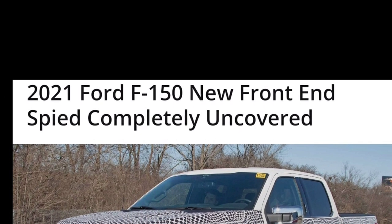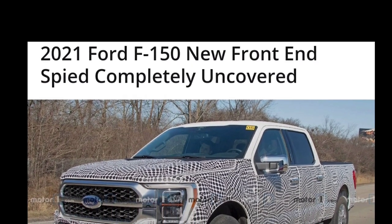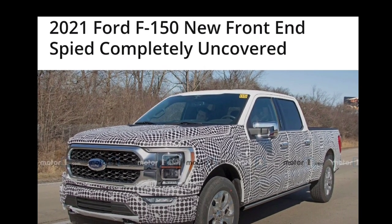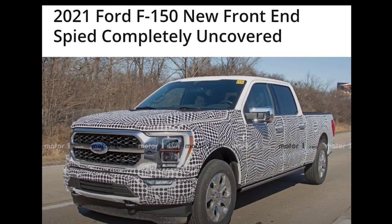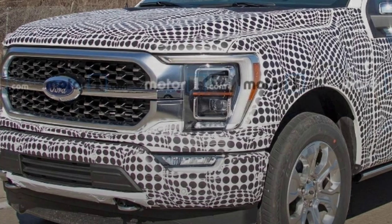Now you can finally see her in all her glory. This 2021 F-150 appears to be a platinum model by looking at the surround of the grille and everything else like that. But this is one trim level. I'm sure Ford is going to continue the multi-trim levels with various changes in between, but ultimately the styling will be the same.